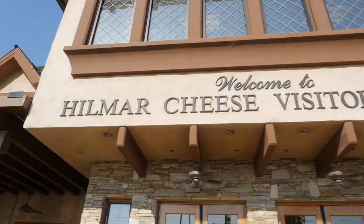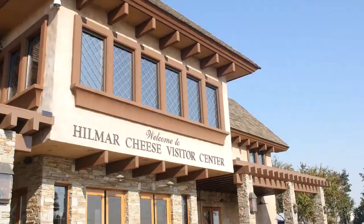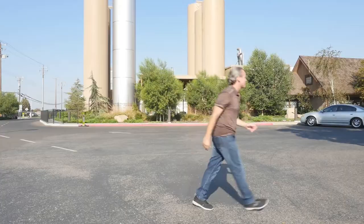We've made our way up to the small town of Hillmar, home of Hillmar Cheese Company, where they manufacture more cheese per year from one site than anywhere in the world. And it's in our California. Let's go check it out.